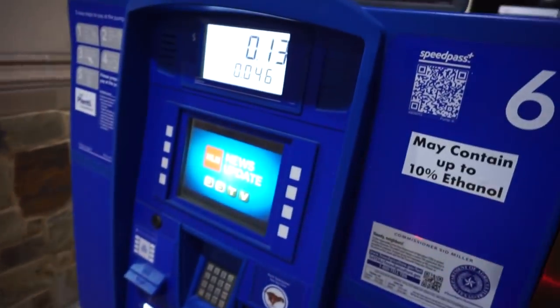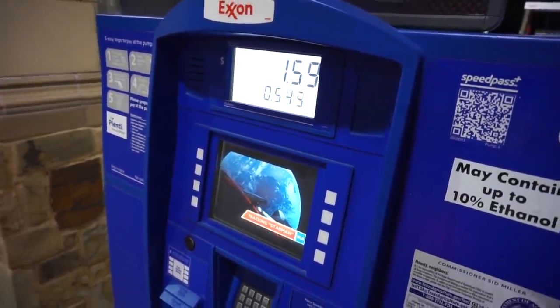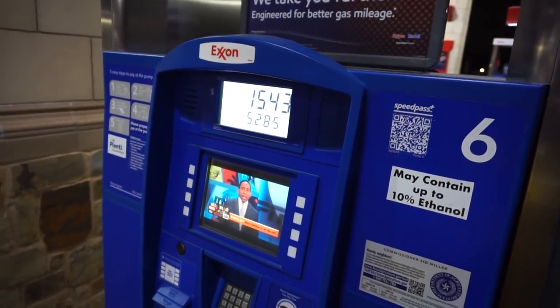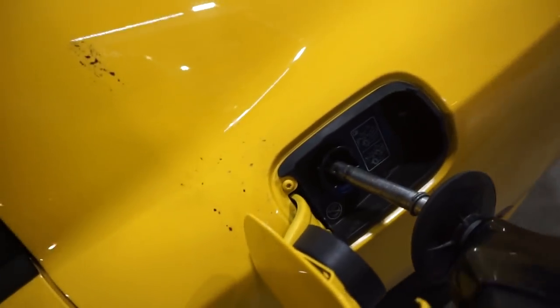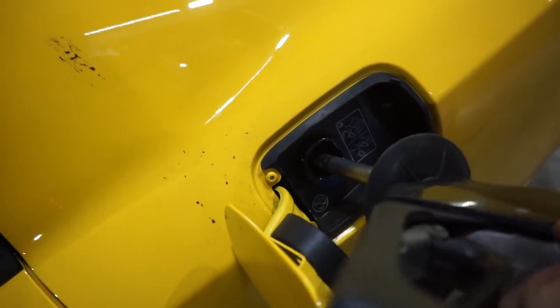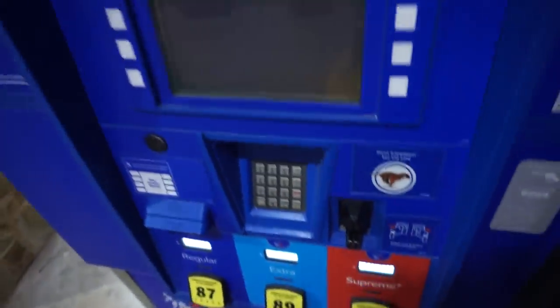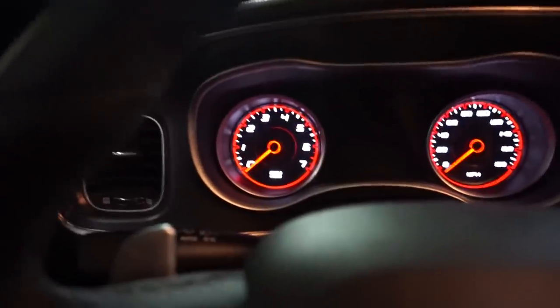We are going to pump until it stops, then wait 30 seconds and click it again, 30 seconds and click it again. Someone told me to turn this upside down - oh, it worked! Good idea, whoever suggested that. All right, so that's going to be our baseline.